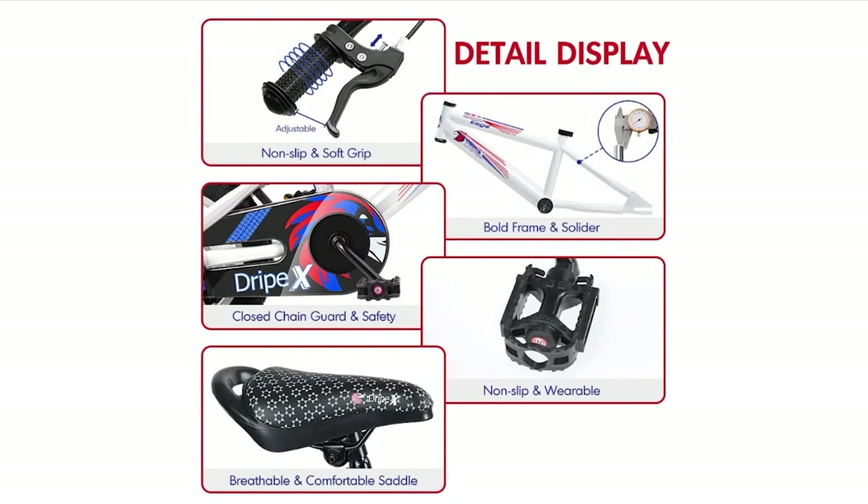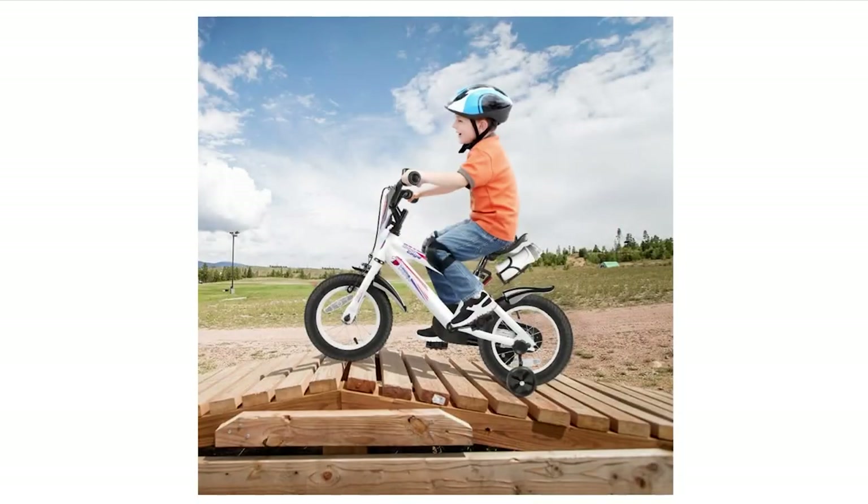This makes it easy to maintain the bike and keep it running smoothly. Overall, the Drypex Kids Bicycle is a great choice for boys and girls looking for a fully equipped bike that's safe, comfortable, and durable. It's a great gift for birthdays and holidays, and it's available in four different sizes to suit a range of ages and inseams.